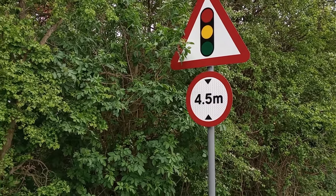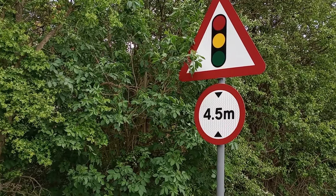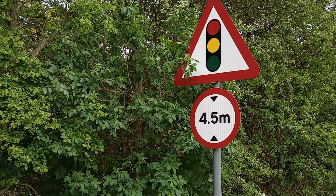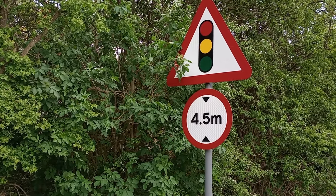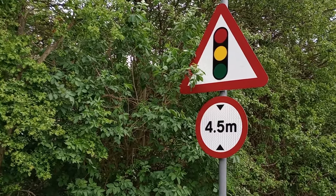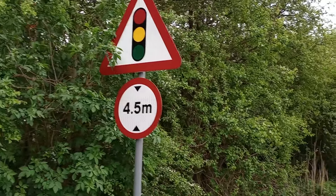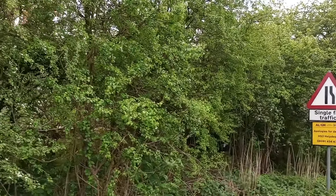I'm approaching to show how impressive it is from close up. There's a sign there that implies that if your vehicle, or you on your horse or whatever, are higher than 4.5 metres, don't come this way. Now 4.5 metres in old money...